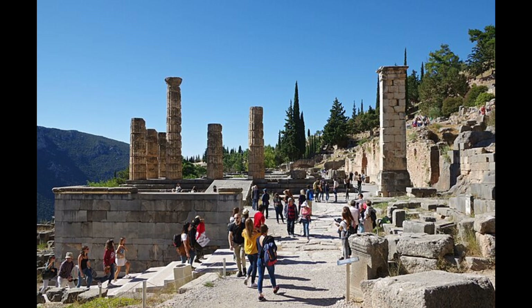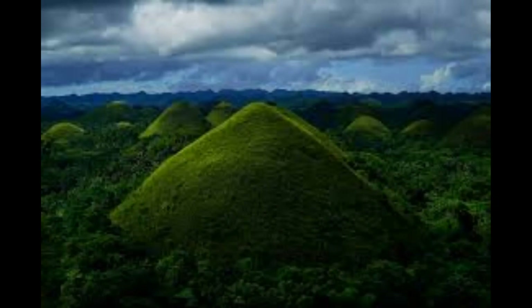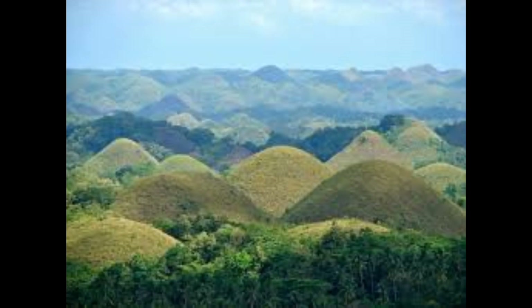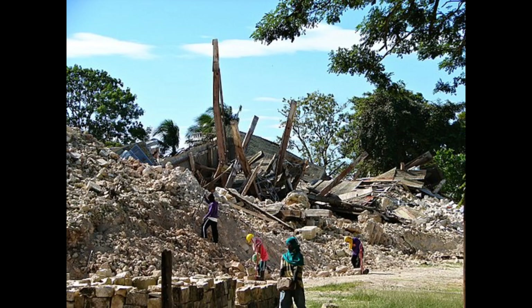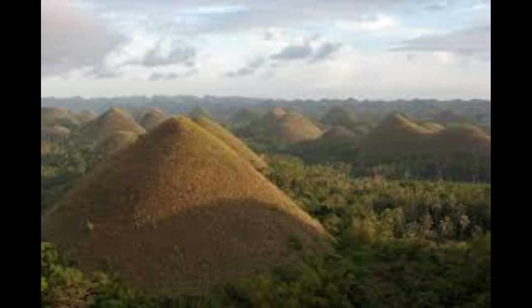Future development and investment challenges within the Chocolate Hills area include obtaining national government sanction, persuading landowners to sell, and convincing the Protected Areas Management Board — which has jurisdiction over the hills — not to use its veto power over investments requiring physical facilities. One of the largest earthquakes to hit Bohol struck the island at 8:12 AM on October 15, 2013. The M7.2 earthquake was centered near Sagbayan, Bohol, and caused a portion of one of the hills to give way, while the Chocolate Hills viewing deck was destroyed.